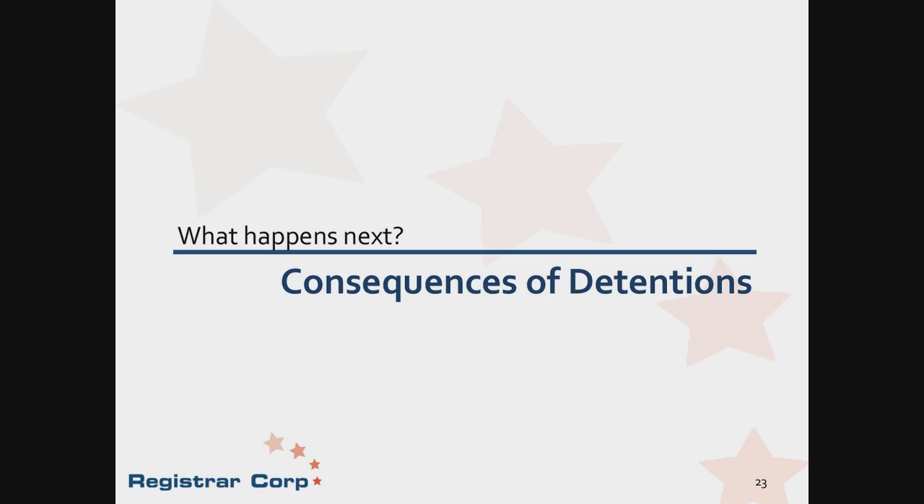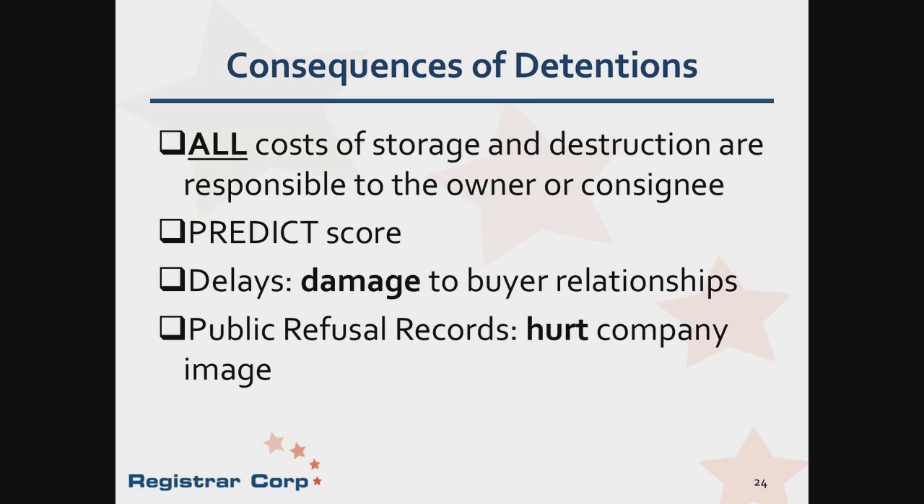We have gone through the general process of what happens when a shipment is detained. There are other consequences of a detention. When a product is detained, all costs of storage, destruction, and sampling are the responsibility of the owner or consignee. The PREDICT score determines the likelihood of the product being out of compliance. Delayed shipments can damage relationships affecting your ability to do business in the future. Refusals become public record, which has a negative impact on the company's image and can make it harder to obtain or keep customers.